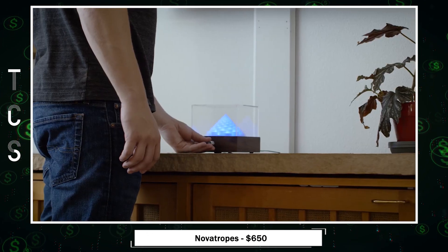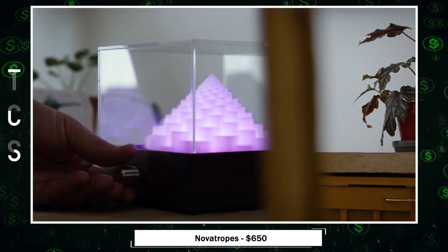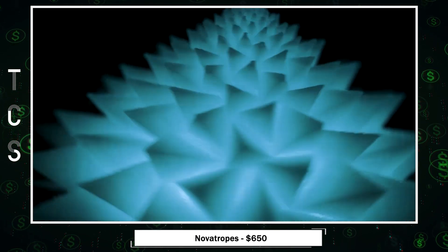Simply attach a novatrope, press the power button, and adjust the knob for a customized experience. Change LED colors with a press, and watch as the strobe lights transform your novatrope into a seamless vision of cascading motion.